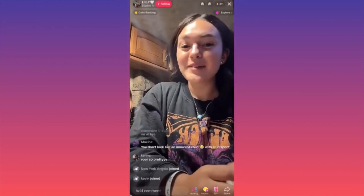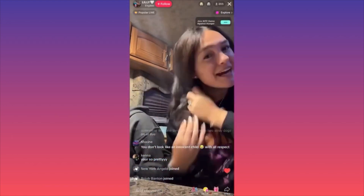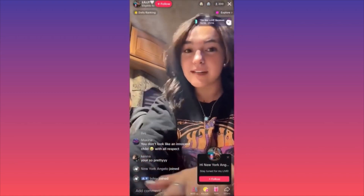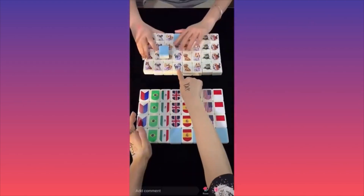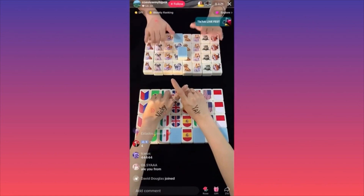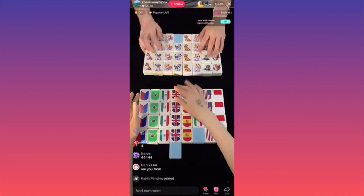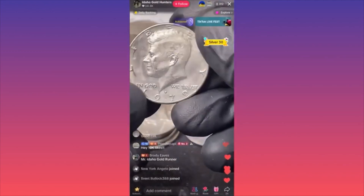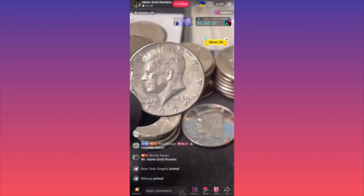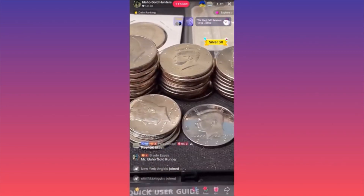Everything that was previously only in China — the Chinese version of TikTok — is now here, and people have learned very fast to promote their business, work, and hobbies. You can see lots of interactions. Some people are even selling replica watches. Like this Idaho gold hunter — he has 10,000 plus likes on his live stream and a bunch of gifts.